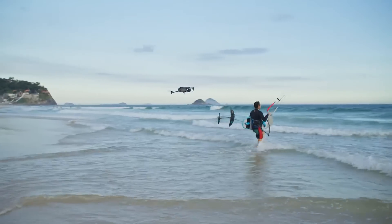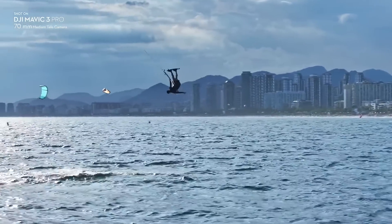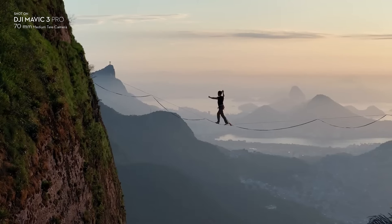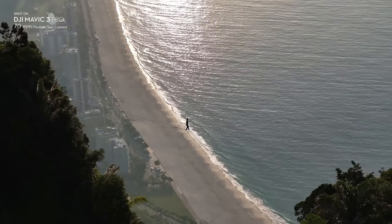The new 3x tele lens is super helpful when you're trying to shoot in urban environments because you can't always get super close to your subject. It lets you punch in and shoot from a bit farther back so you're not disturbing anyone. It also lets you shoot with more compression, so those backgrounds look a lot bigger and more dramatic and you get more parallax with your shots.